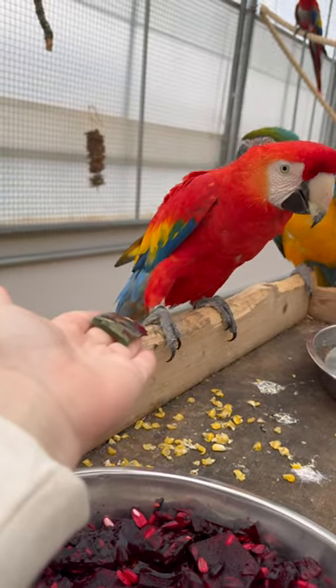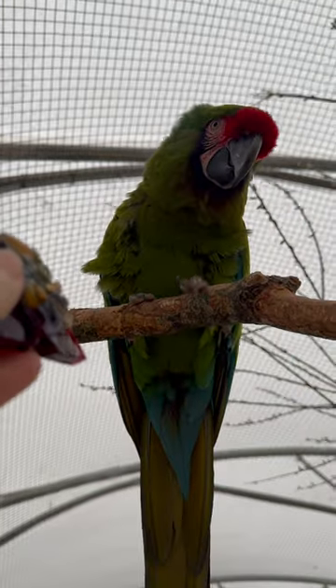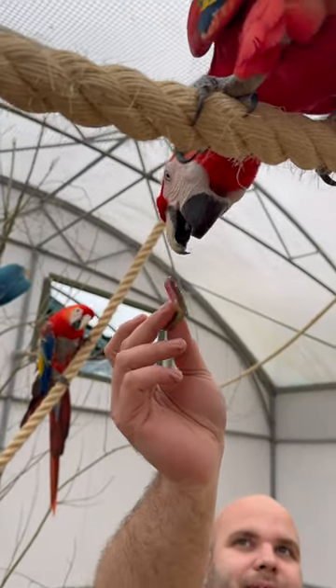We allowed the birds to take their time exploring the new treat, and eventually some of them gave it a go, but most of them were still quite terrified of this green and pink alien.